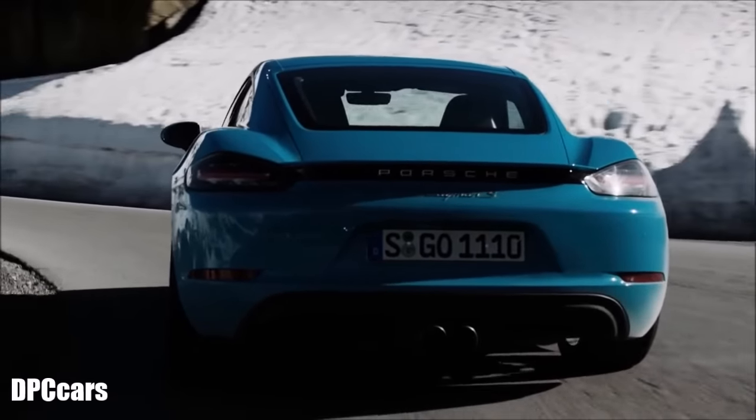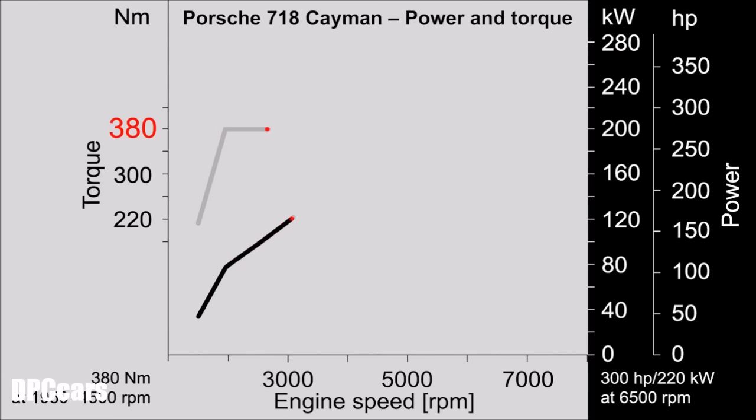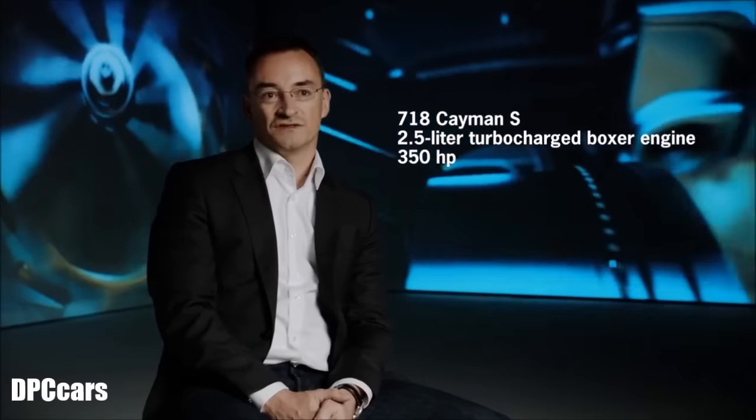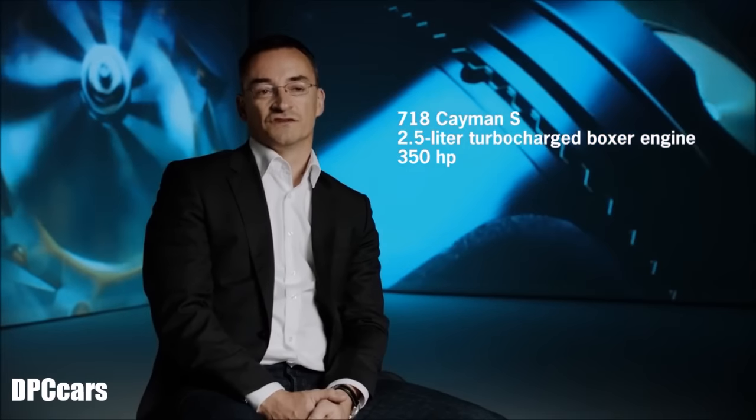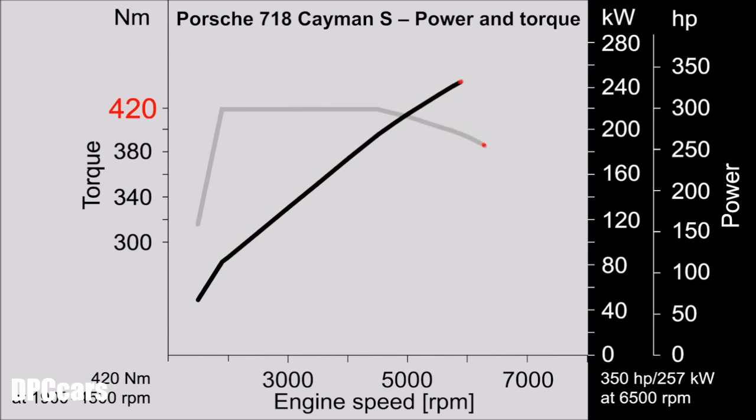We offer the base model with the 2.0-liter four-cylinder turbo Boxer engine with 300 horsepower — an increase of 25 horsepower relative to its predecessor — and a maximum torque of 380 Nm, which is 90 Nm more than the predecessor. The Cayman S has the 2.5-liter engine with 350 horsepower and a maximum torque of 420 Nm, which is also an increase of 25 horsepower and 50 Nm more torque.